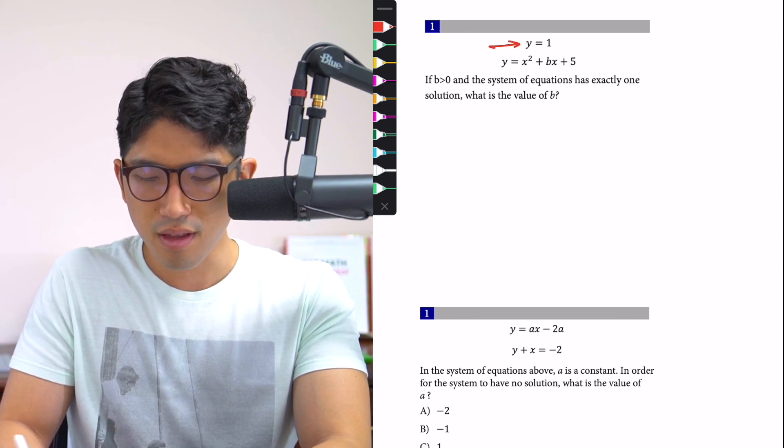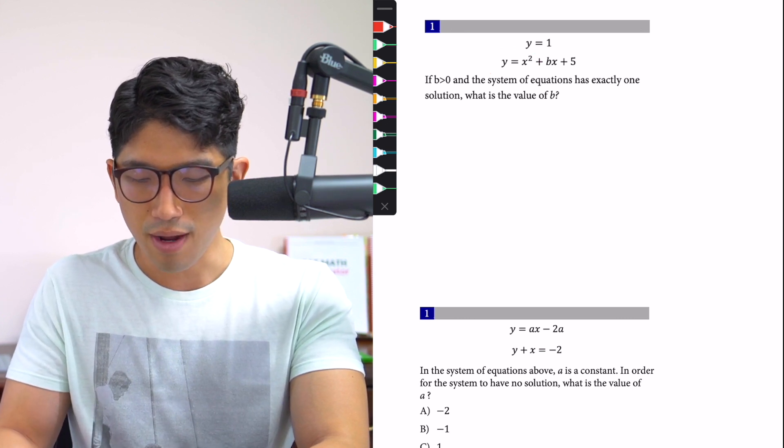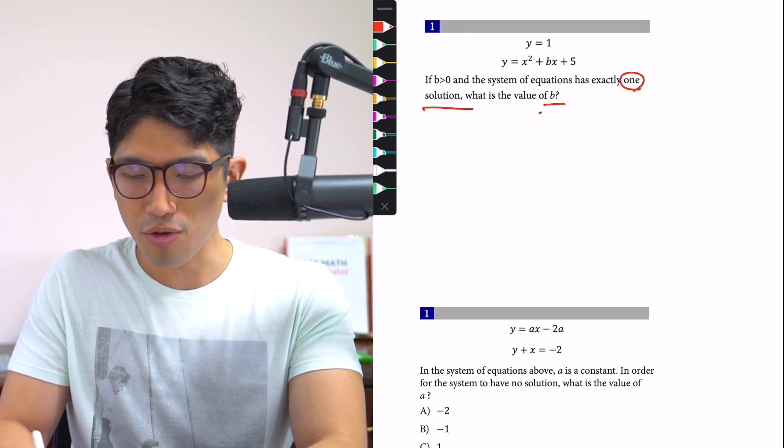If you take a look, we see y is equal to 1 and we see this parabola right there, because there's a 2 right there. And the question says, if b is greater than 0, the system of equations has exactly one solution — what's the value of b?